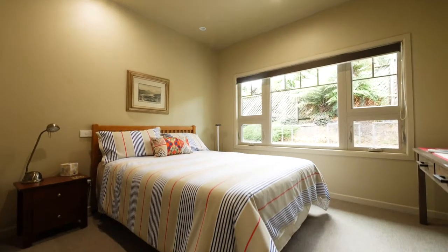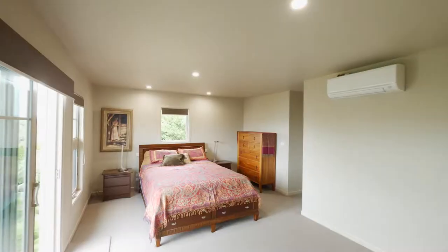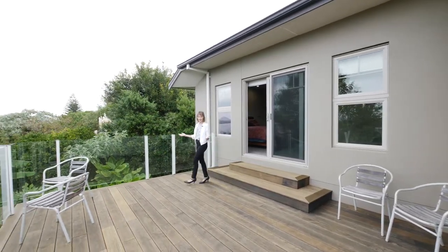The second bedroom is well catered for by a modern and stylish semi-en-suite bathroom. Enter the master retreat offering a premium en-suite and direct access to your enormous wraparound deck.